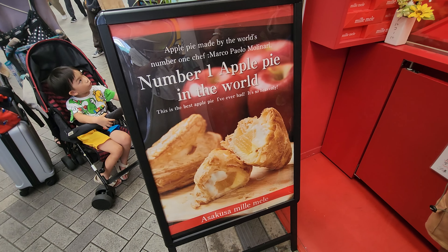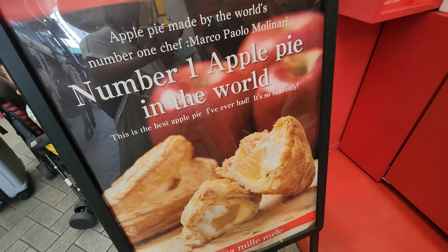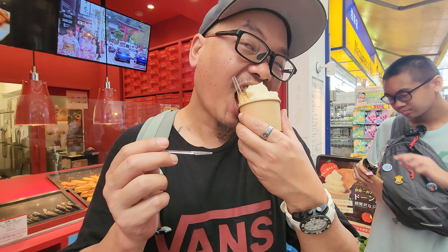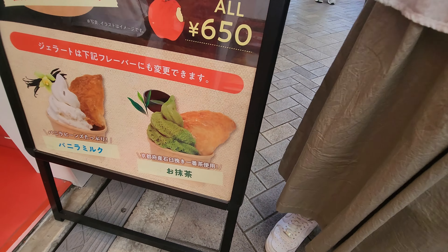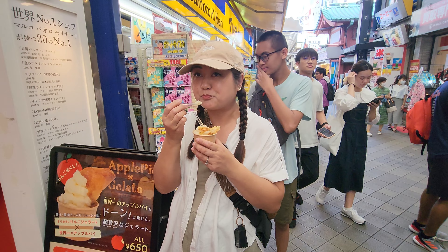Check it out. These are croissants — you can smell it. Oh, it's filled inside. So this is supposed to be the number one apple pie in the world, guys, according to Marco Paolo Molinari, number one chef. The chocolate. You can really taste the apple that's within this gelato. It's not warm, but it's really fresh. It's just a croissant apple.